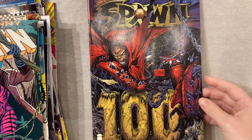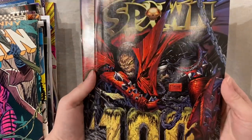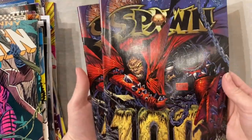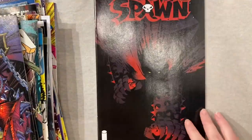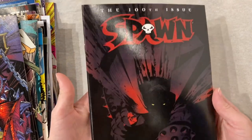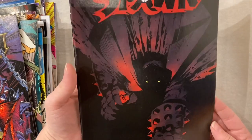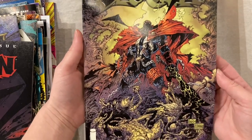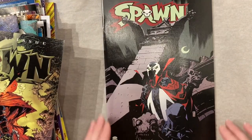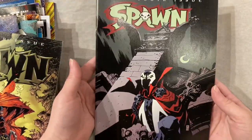For my Spawn fans we got some cool Spawn books here — these are all different covers to issue 100. We have doubles of one of them. This one's pretty beat up because the black cover is tough. This one's pretty nice. Spawn sells like crazy in this store. One of the more popular covers is really gnarly, and this is my personal favorite — the Mignola. It's just so classic and sharp looking. I love Mignola, especially when he does gargoyles. Look at that face.